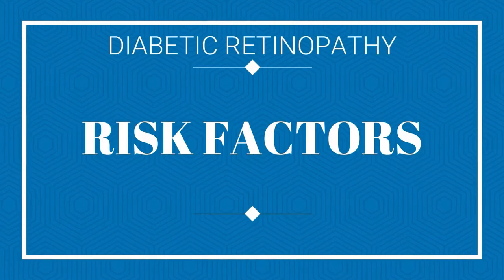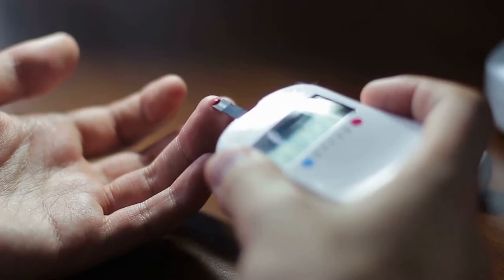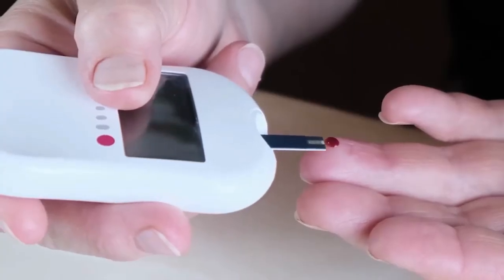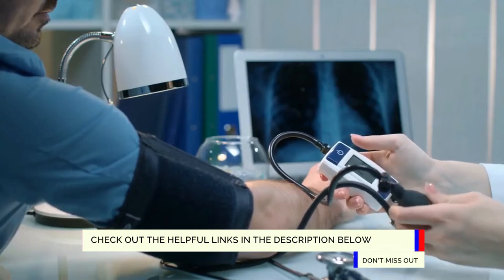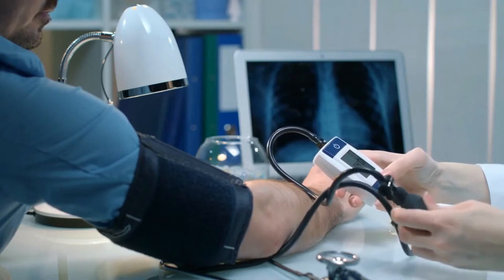What are the risk factors we should be aware of that may lead to diabetic retinopathy? Diabetic retinopathy is a complication that comes from diabetes. However, there are other factors that may increase the likelihood of developing this complication. The condition of your diabetes plays a big role, depending on how long you've been managing your diabetes and how well you've been maintaining your blood sugar levels. Blood-related diseases, such as high blood pressure and high cholesterol levels, will also play a part in your likelihood of developing this complication.